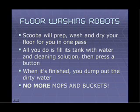Then there are floor washing robots. Scuba will prep, wash, and dry your floor in one pass. All you do is fill its tank with water and cleaning solution — or water and vinegar if you like — then press a button. When Scuba's finished, you dump out the dirty water, and that's it. No more mops and buckets for you.